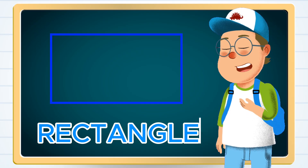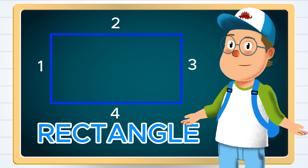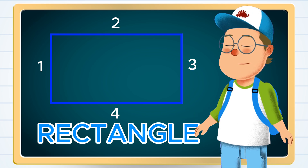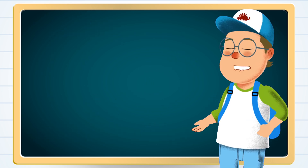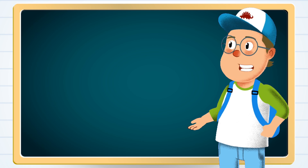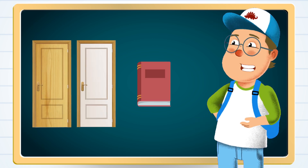It is a rectangle. It has four sides, just like a square, but two of them are longer. Can you say rectangle? Great! Look around your house. Can you find something that's shaped like a rectangle, maybe a door or a book?